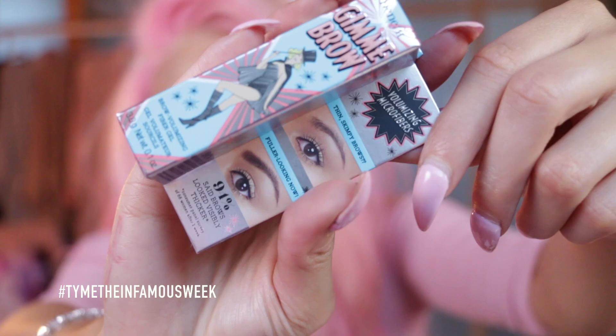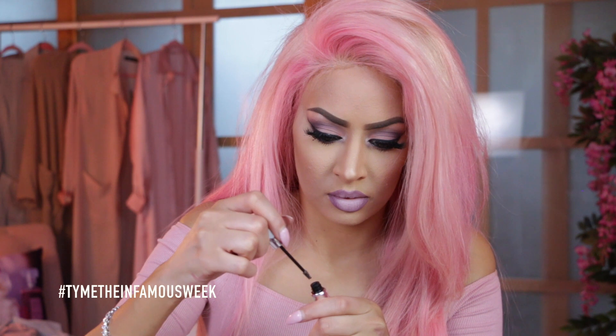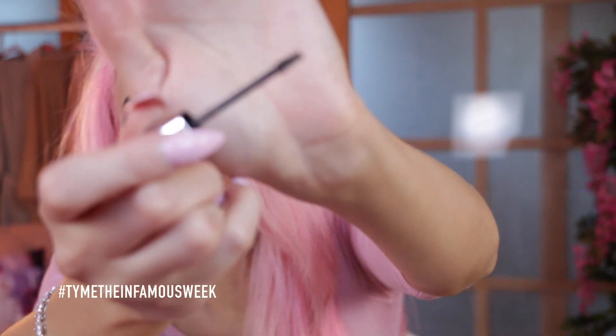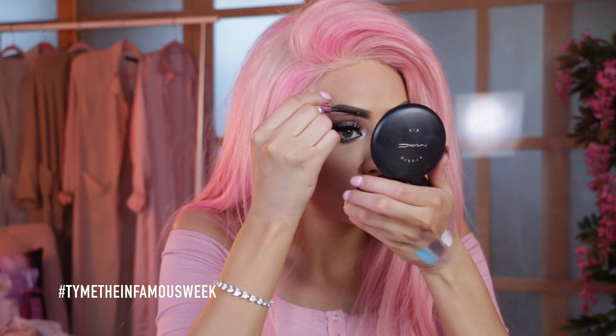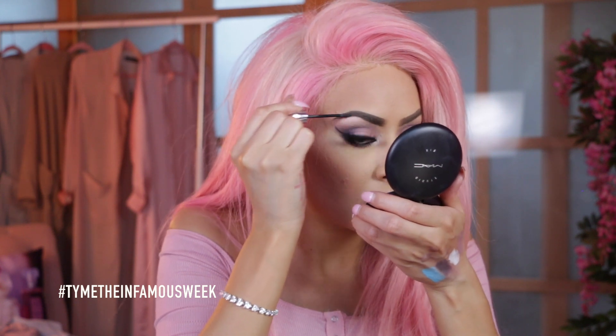Next I have the Gimme Brow Volumizing Microfibers. This is number 5, so it's a deep brown. This is the cutest little spoolie I've ever seen in my life. I never use brow gel but this looks amazing. I love that. I'm so sad the sun is going down because the lighting and color is changing in the room.